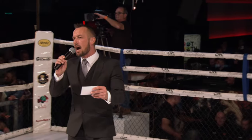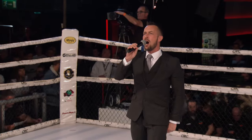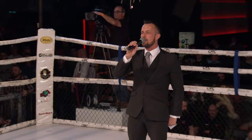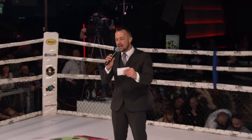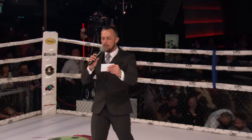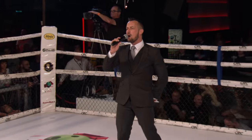Introducing first, fighting out of the blue corner, representing Aramoy Sian Thai Boxing, please welcome to the ring, Tracy Duggan! Introducing her opponent, fighting out of the red corner, representing Phantom Team Dublin, please welcome to the ring, Emily Webber!